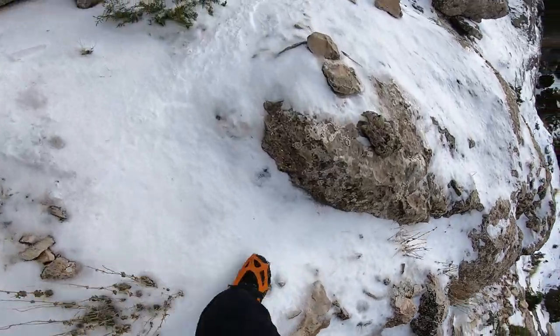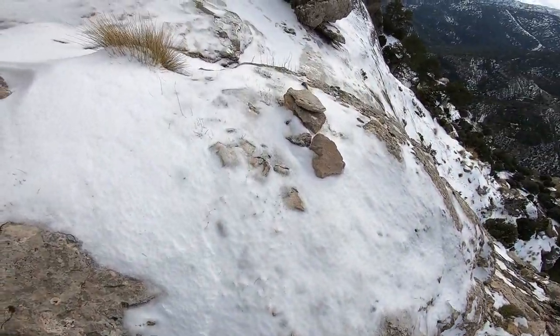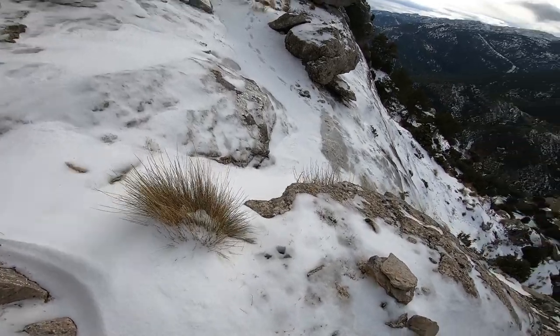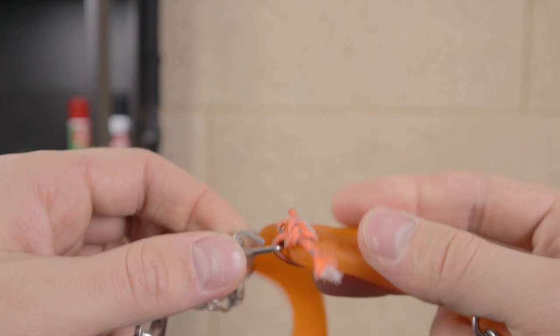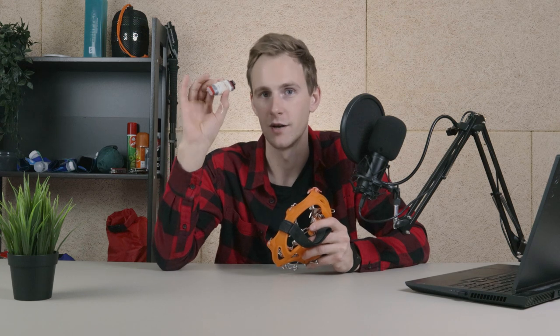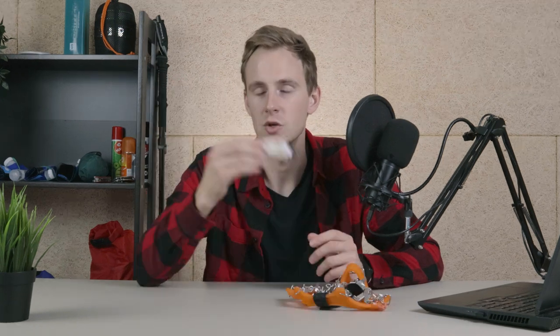To give an example: before bringing this piece of string, my micro spikes actually broke while I was hiking and I needed a piece of string to fix them because hiking without them would have been too dangerous. I resorted to cutting a piece of string from my tent stake, but I wouldn't have needed to do that if I had brought this string. You could also use it to attach something to your backpack, fix your backpack, or basically anything else.